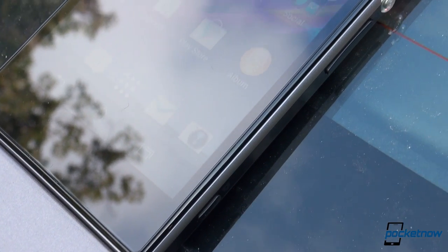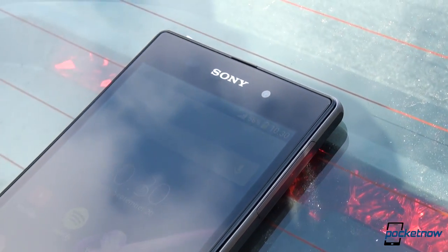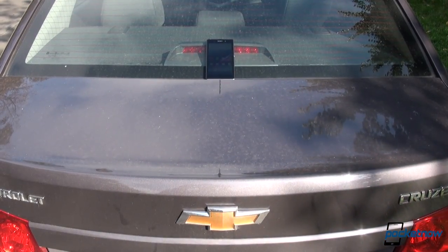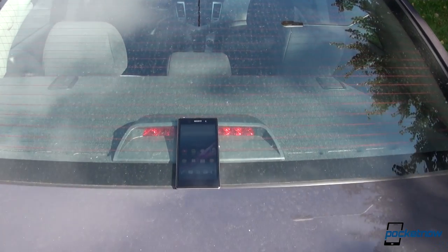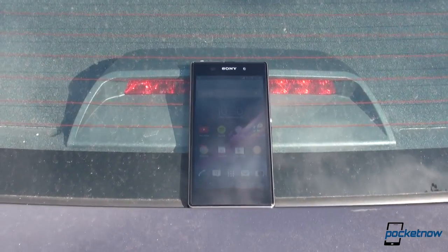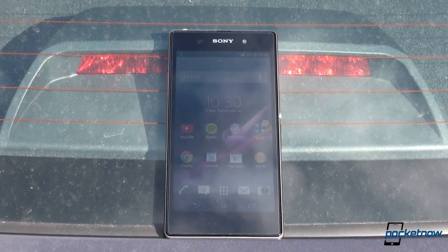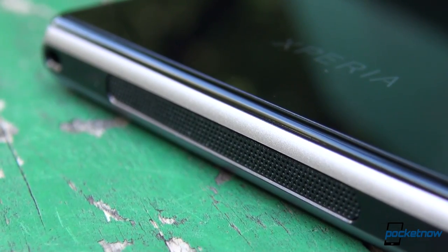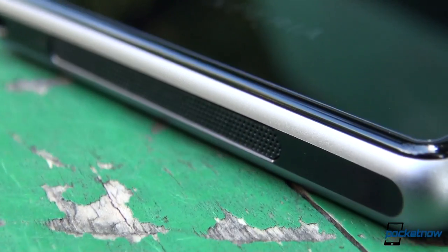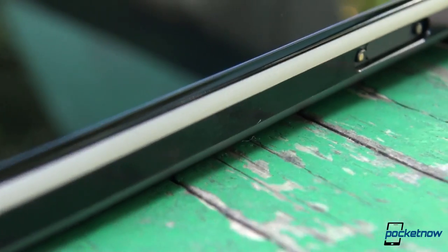An aluminum and glass construction has its downsides though. We're pretty sure the Z1 wouldn't survive a healthy drop, something which won't destroy the S4. Also, the Sony phone is 40 grams heavier than the Samsung at 170 grams. It is also significantly larger, despite the same screen size, at 144 millimeters versus 136.6. Another category in which the Xperia Z1 wins — though we're sure Sony wouldn't want to brag about this — is the bezels, which are quite thick, especially on the top and the bottom.